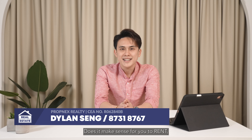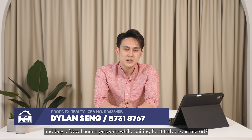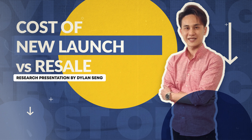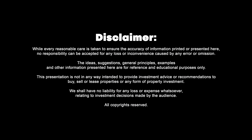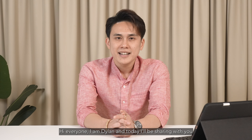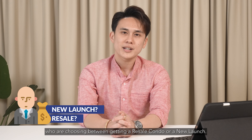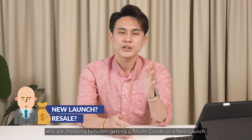Does it make sense for you to rent and buy a new launch property while waiting for it to be constructed? Hi everyone, I'm Dylan and today I'll be sharing with you the most common dilemma for first-time buyers who are choosing between getting a resale condo or a new launch.